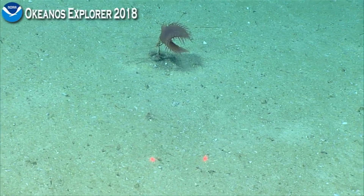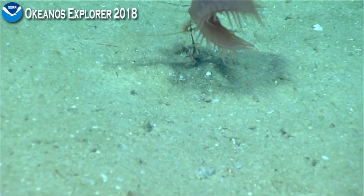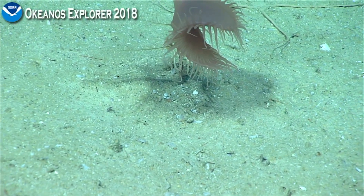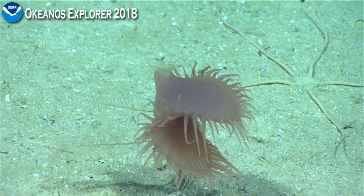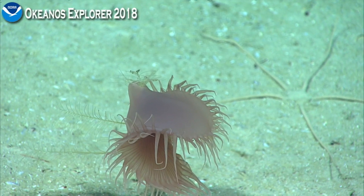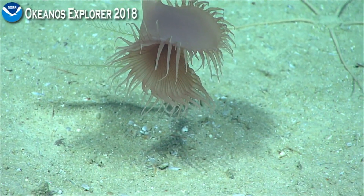That looks like a Venus flytrap in Ebony. Yeah, it does. That's cool. It must be on the stalk of a dead coral, I imagine. So is that a cnidarian, perhaps? And is that a crinoid behind it? There could be a crinoid behind it. Looks like that one little stalk of a dead coral is making a big habitat for several types of organisms.